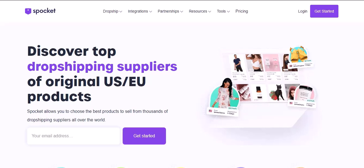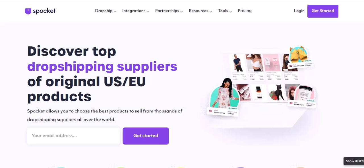Alright entrepreneurs, let's talk dropshipping. You've probably heard all the buzz about Spocket, the app that lets you import products directly into your store with a few clicks. But here's the thing — is Spocket the be-all and end-all for dropshipping success in 2024?